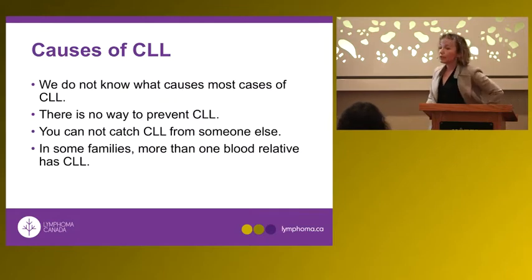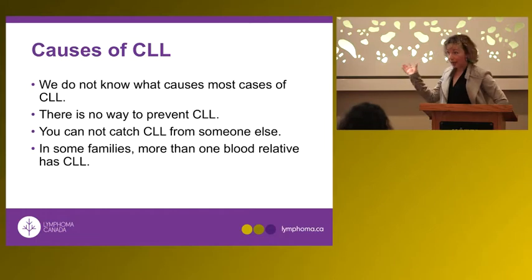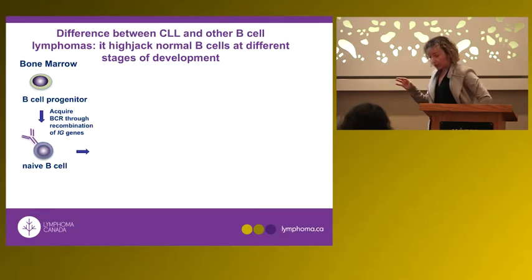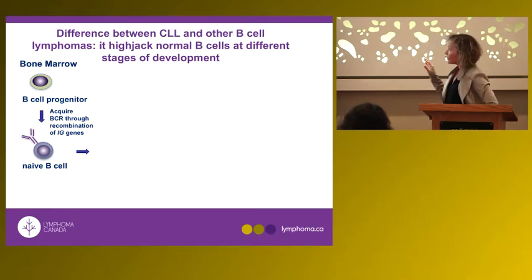What causes CLL? We don't know the causes, and there is no way to prevent CLL. CLL is a genetic disease, but it is not hereditary. Most patients with CLL don't have a family history of CLL — they did not get it from their parents and they did not pass it on to their children. It is a genetic mistake that occurs in their normal cells.